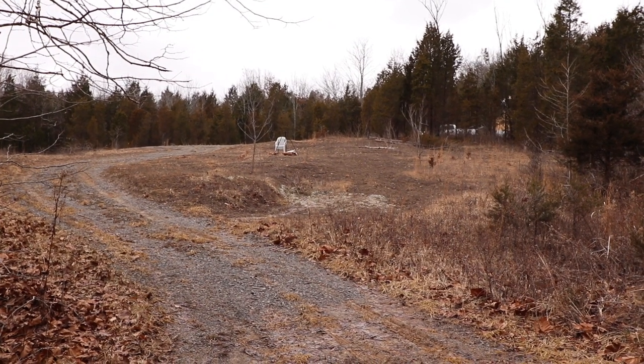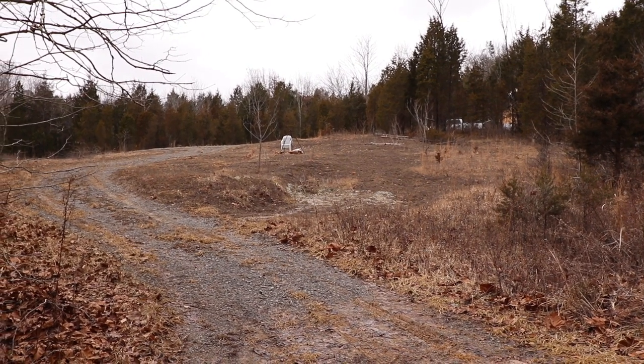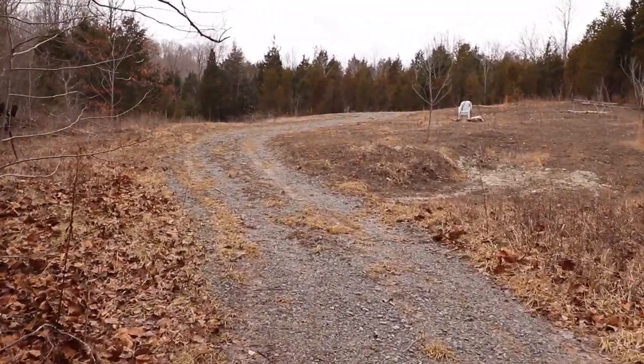We're back at the top of the hill where I stopped the truck, took the truck around and parked it by the cabin. You can see it a little bit up there to the right of the screen, and I'm just going to walk you up the road here.